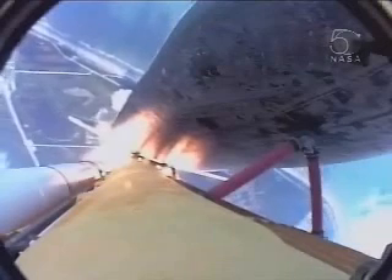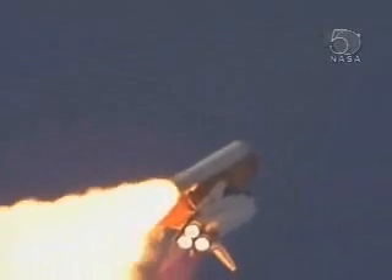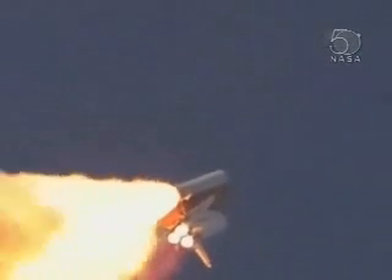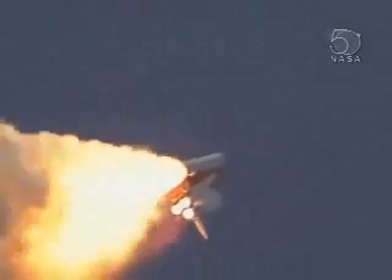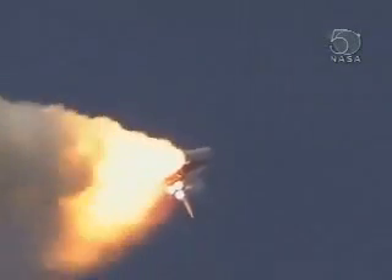28 seconds into the flight. Three liquid fuel main engines soon will throttle back to 72% of rated performance, going into the bucket, reducing the stress on the shuttle as it breaks through the sound barrier. Atlantis three miles in altitude, seven miles down range.